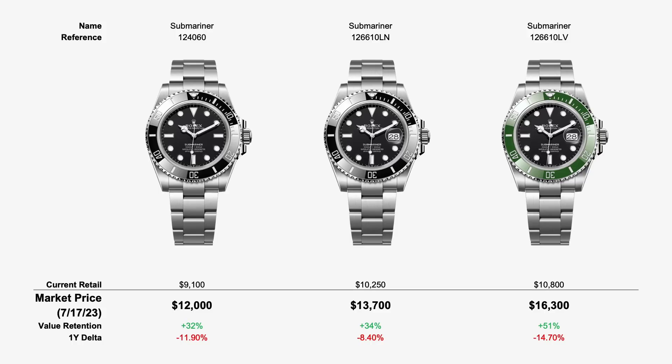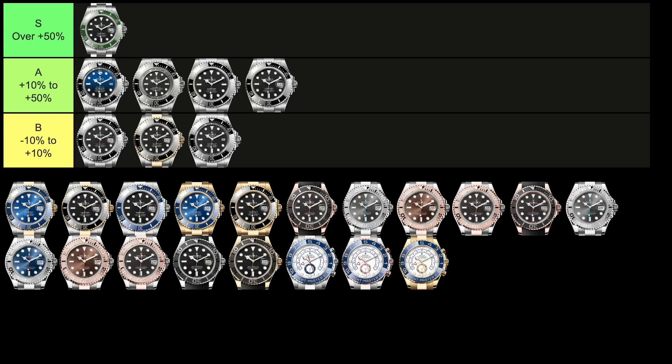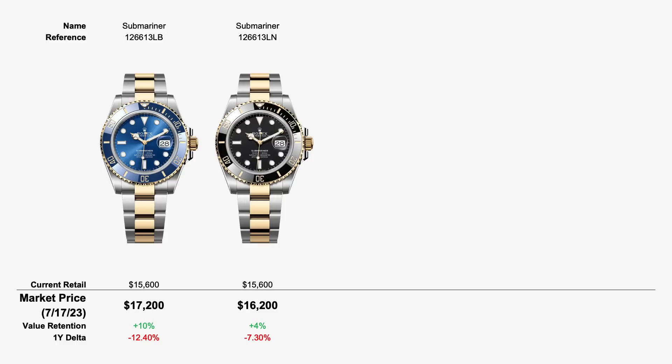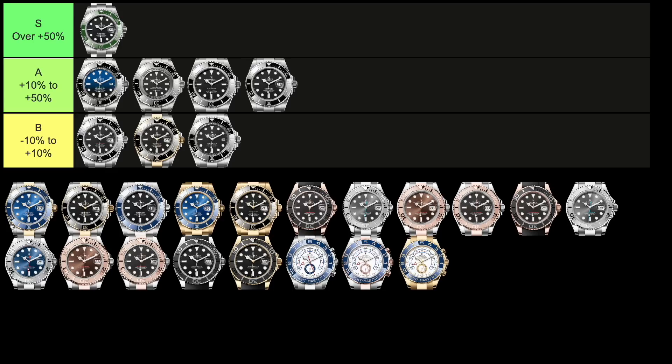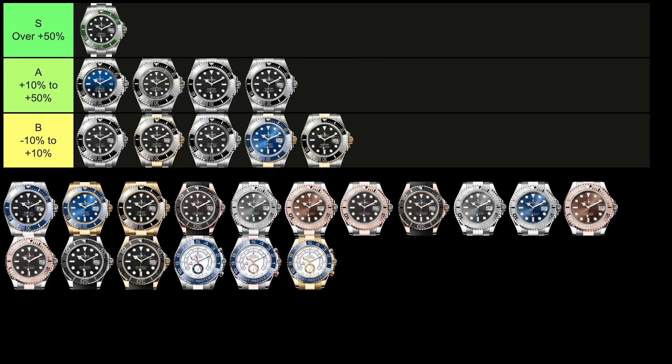The next one, the 126610LV, retails for $10,800 and trades for $16,300, giving it a value retention of plus 51%, landing it in the S tier. Staying within the Submariner family, the next two are the two-tone versions, the 126613LB and 126613LN. These both retail for $15,600 and trade for $17,200 and $16,200 respectively — value retentions of 10% and 4% above retail — putting these watches collectively in the B tier.